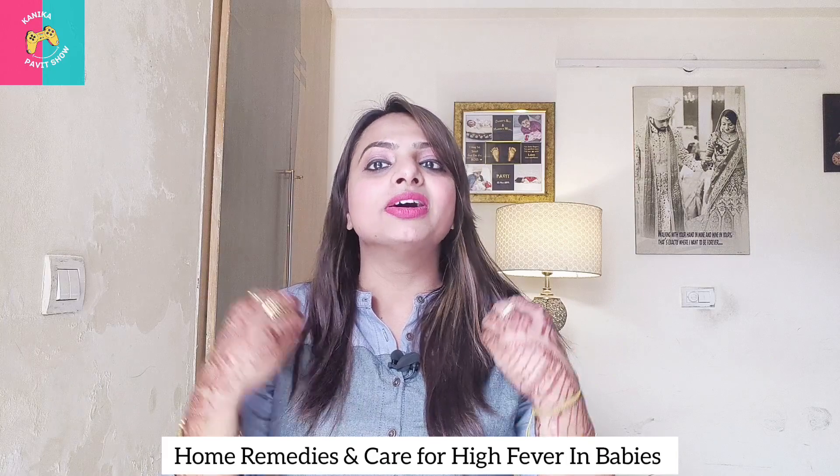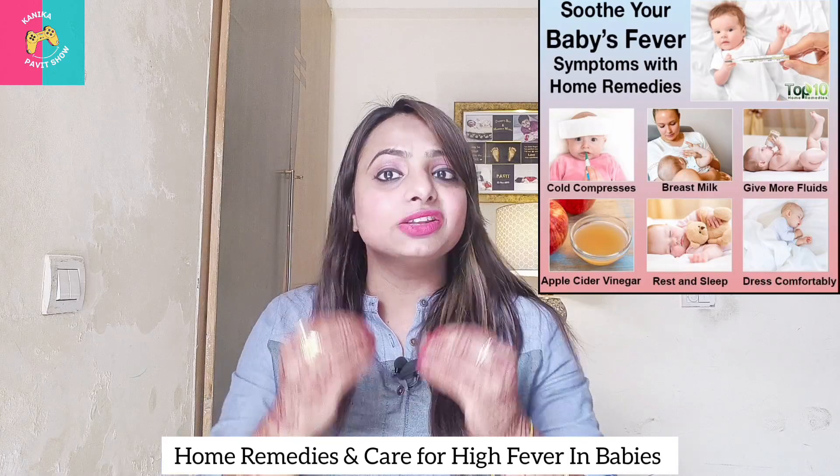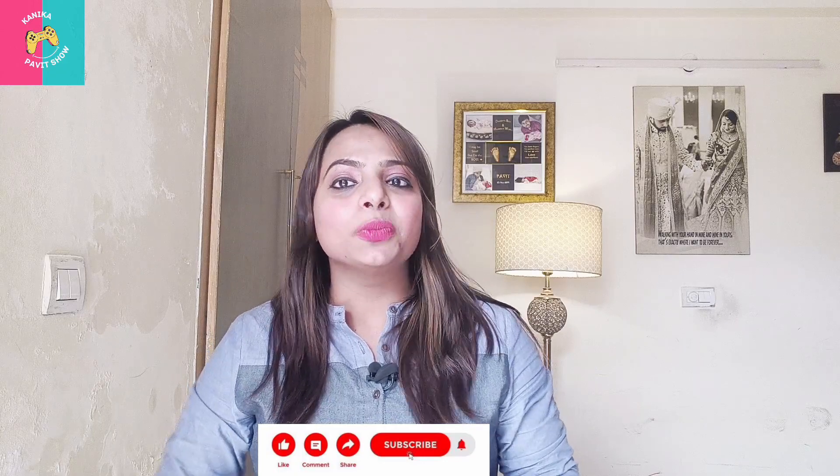In this video, I will share home remedies which you can apply to your baby when they have high fever, so that along with medicine, you have these home remedies too. Please watch this video until the end, because I have an out-of-the-box tip for you which will help with this viral infection. Please click the bell icon below and subscribe to my channel, Kanika Unpavet Show, so that you get timely notifications. If you can relate to this video, please type G for good.